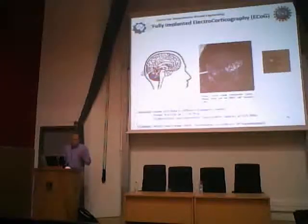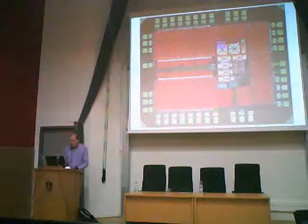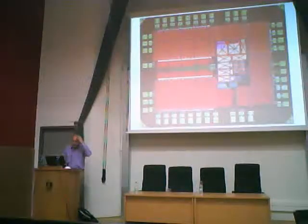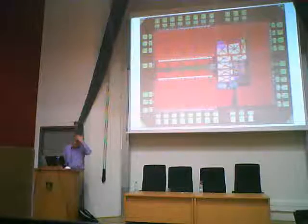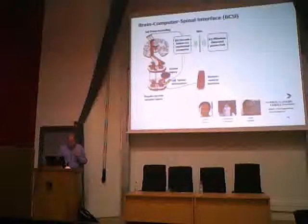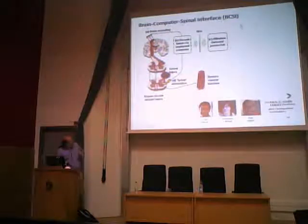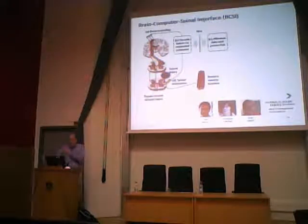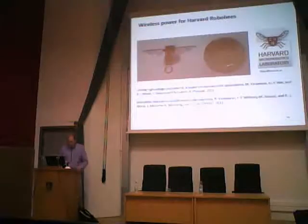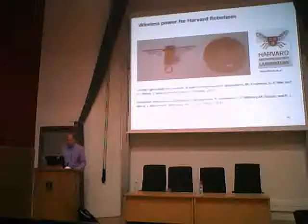Another area we've been applying this is brain sensing. With our neural engineering center at UW, we're working on designing systems that can be implanted in the brain for long periods of time. Also working with colleagues Chuck Moritz and Adrian Fairhall on a brain-computer-spinal interface: if someone has lost use of their arm because of a spinal cord injury, we sense in the brain and then stimulate in the spine to actuate the arm. From my perspective, many of the challenges are the same in signal, power, and communication.